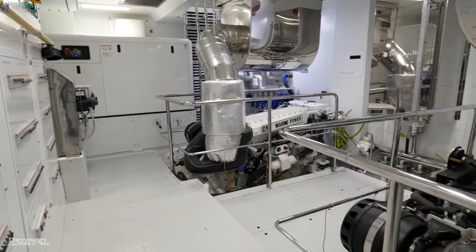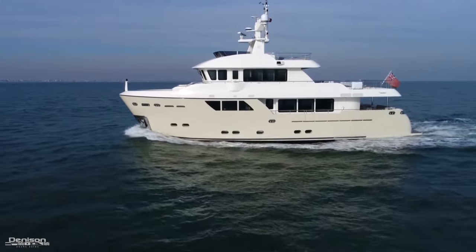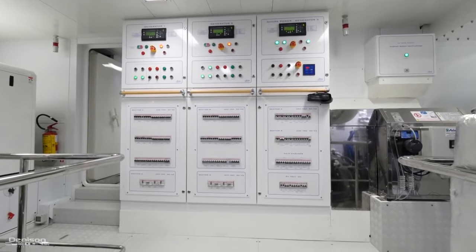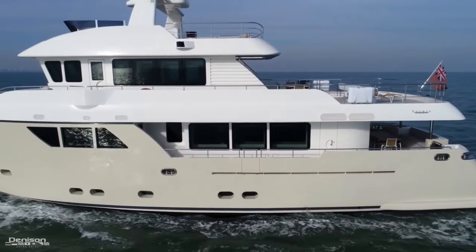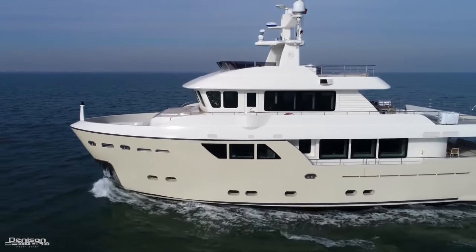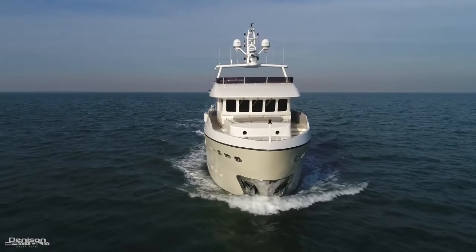She's powered by Caterpillar C12 heavy B-rated diesels providing 385 horsepower each. She has a total of three Kohler generators — two 55kW units and one 17.5kW night generator. An AC power converter allows her to hook up anywhere on the planet, and two water makers combine to produce 1,900 gallons a day.